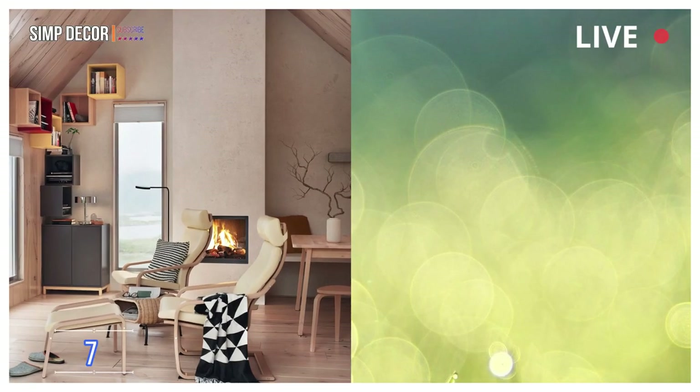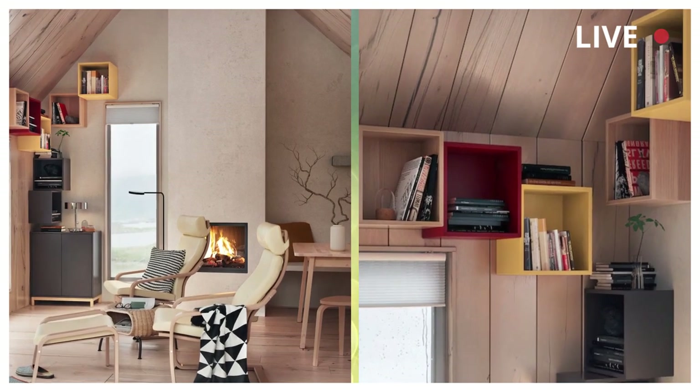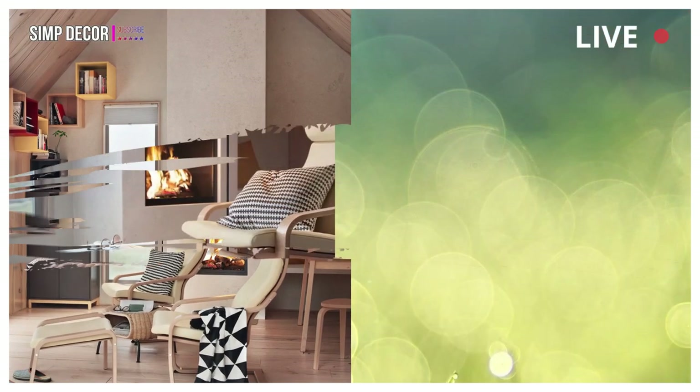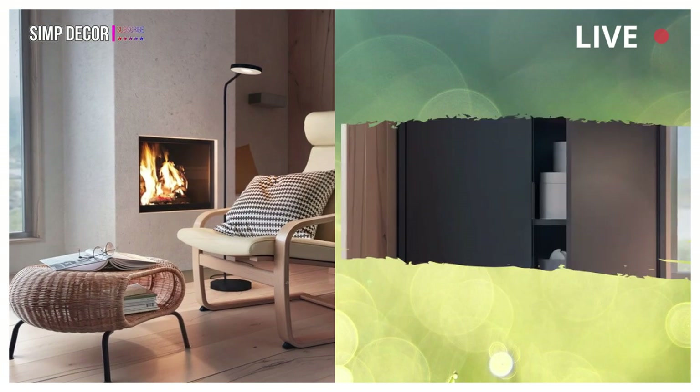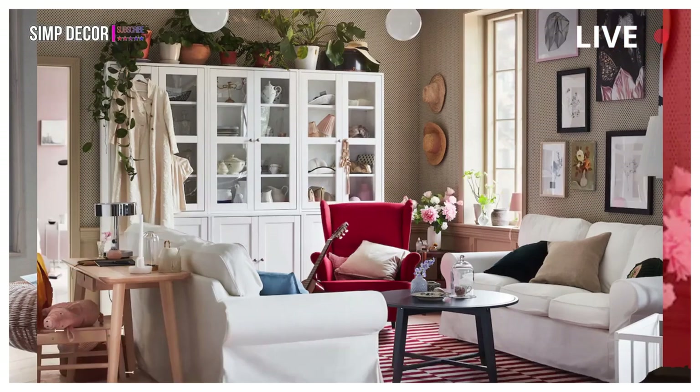7. A store-in-style kind of living room. Make stylish use of every little nook and sit back, relax, and enjoy the view in an armchair that will live on for many years, both in comfort and in good looks.